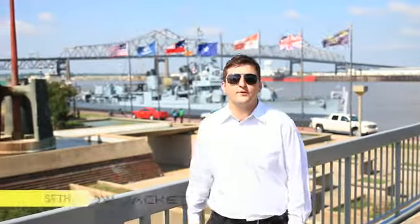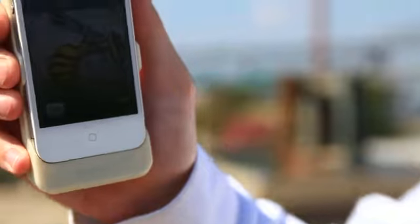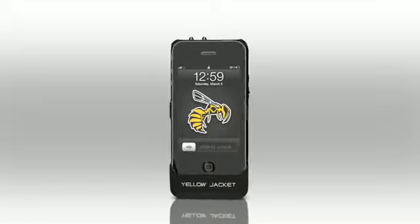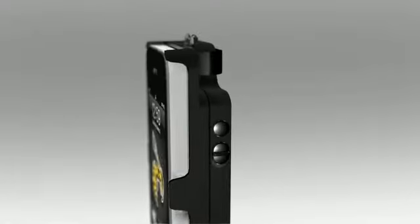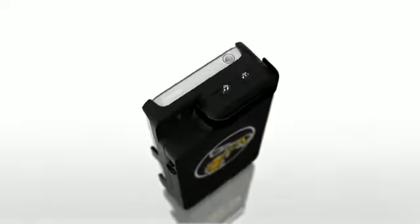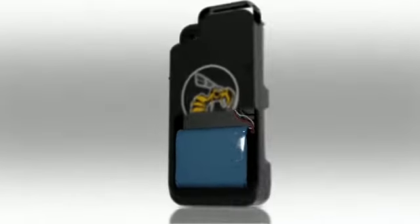My name is Seth Froome and I am the co-founder and inventor of Yellow Jacket. My story is one of triumph and not tragedy. And because of it, we have designed, prototyped, and patented the Yellow Jacket. Yellow Jacket is a 650,000 volt stun gun conveniently concealed inside a smart phone case. The effects of Yellow Jacket are loud, painful, and disorienting. The case features a safety switch and safety cover for the electrodes, intended to prevent an accidental discharge, and has its own external battery capable of powering your smart phone device for up to 20 additional hours.